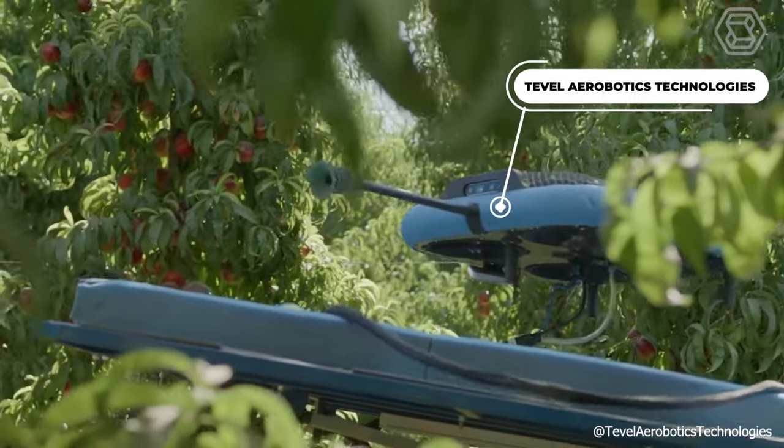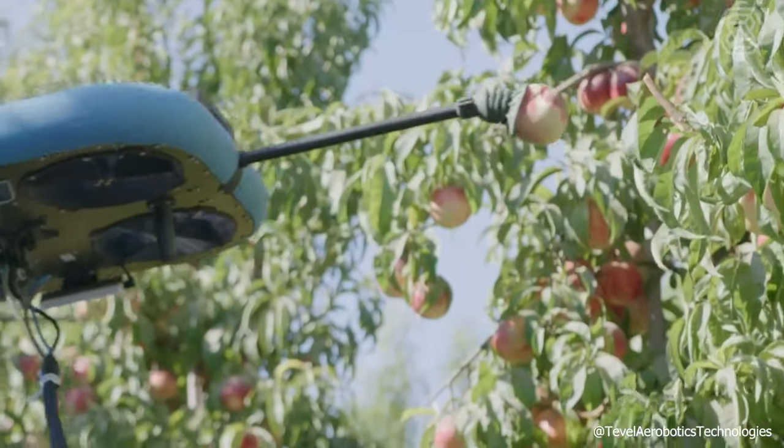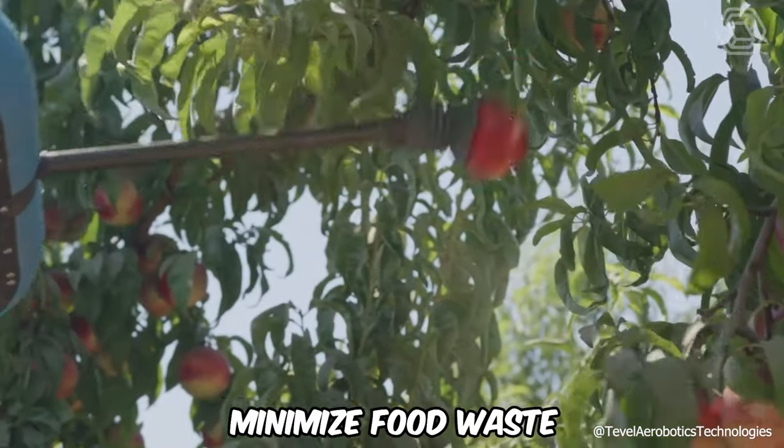Tevel Aerobotics Technologies offers an autonomous solution that streamlines harvest operations for growers, helping to cut costs and overhead, plan harvest resources more effectively, enhance yields, improve fruit quality, and minimize food waste.